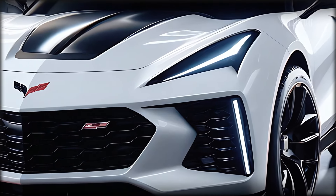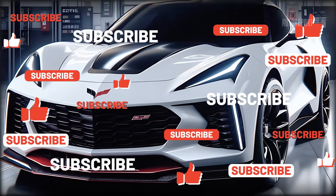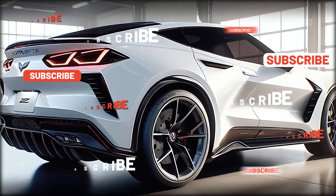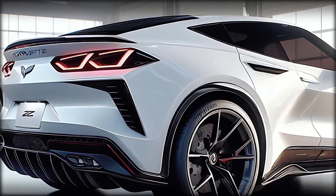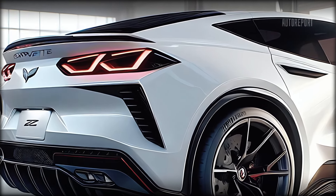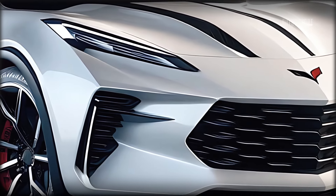So there you have it, folks — the 2025 Chevrolet Corvette SUV. It seamlessly blends the performance and styling of a sports car with the practicality and versatility of an SUV. If you're looking for a vehicle that can do it all without compromising on excitement, this might just be the perfect choice.